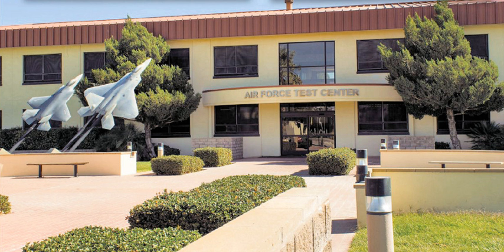412th Flight Test Squadron: C-135C Speckled Trout. 418th Flight Test Squadron: C-130 and Special Operations, C-135 and Special Variants, C-17A. Global Vigilance: Unmanned. 452nd Flight Test Squadron: RQ-4. 412th Test Management Division.